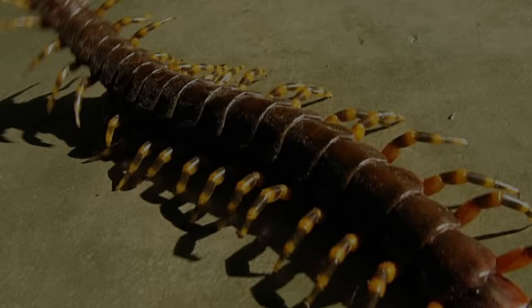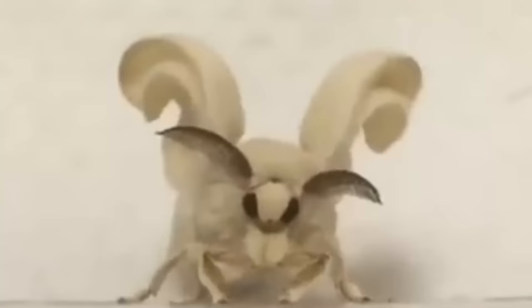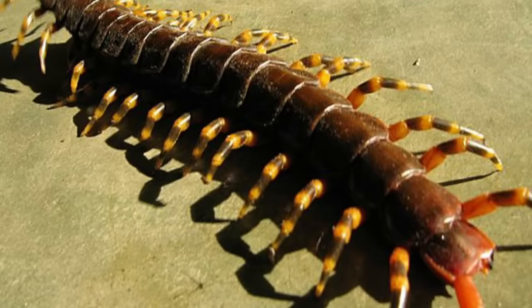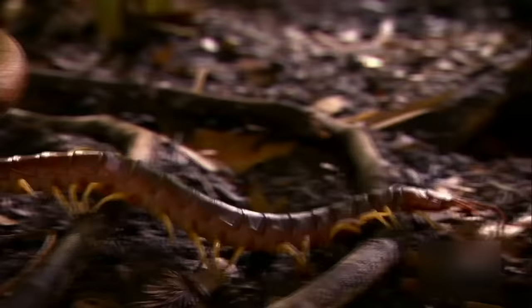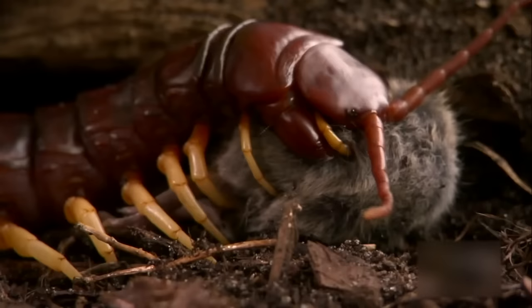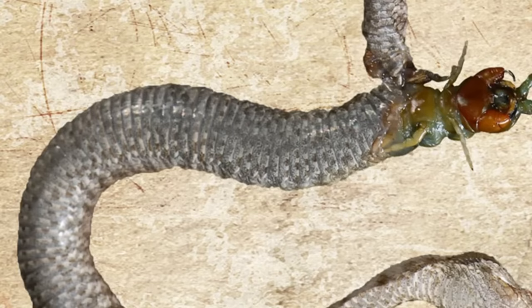Centipede. We gotta have a serious conversation with Mother Nature, because some of its creations just bring nothing but terror. Centipedes are disgusting and awful on their own — but giant centipedes? Oh, heck no. Just looking at its tough shell makes me want to hug myself in fear. And if its scary looks weren't enough, some of these giant centipedes are venomous and frequently feast on smaller insects, birds, and even snakes.